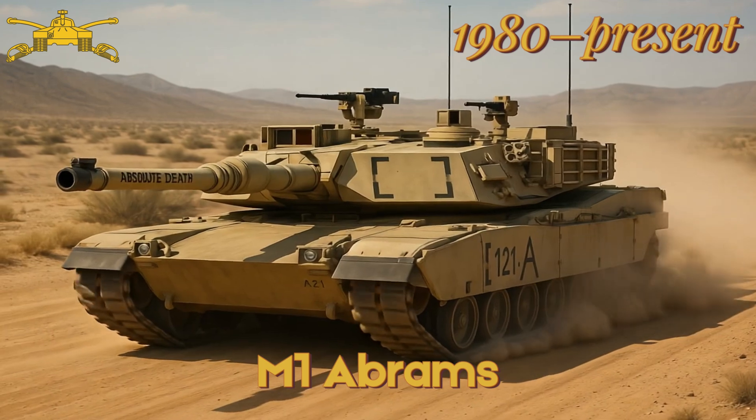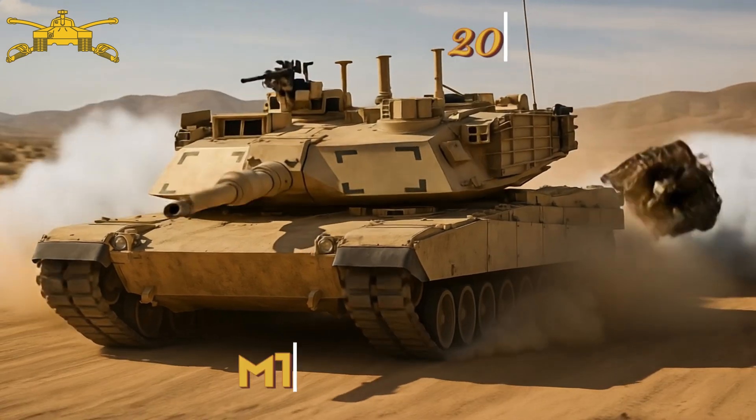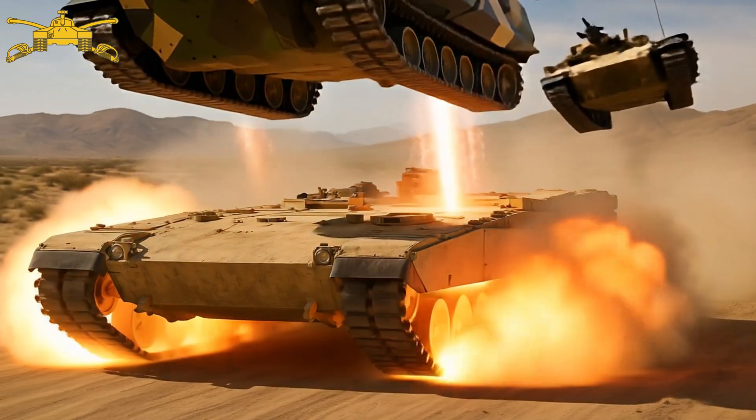M1 Abrams — advanced main battle tank, known for composite armour and turbine engine. M1A2 SEPv3 — latest Abrams variant, features upgraded electronics.